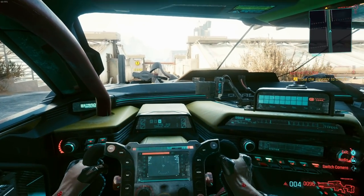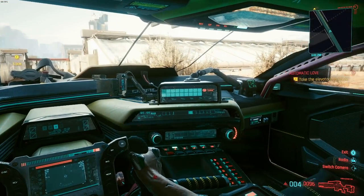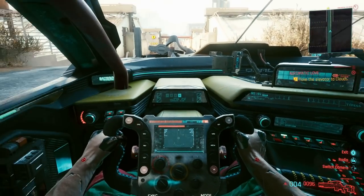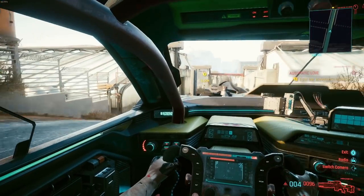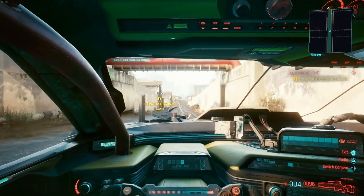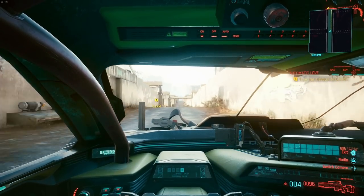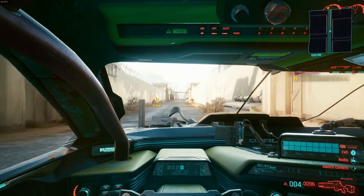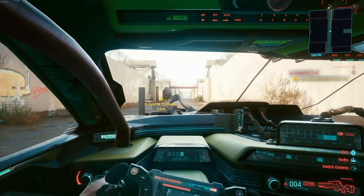I drove over to a nearby road. Dude, you gotta hear what this motor sounds like. It's pretty impressive. Sounds like a monster. This is a Mad Max car if I've ever seen one.